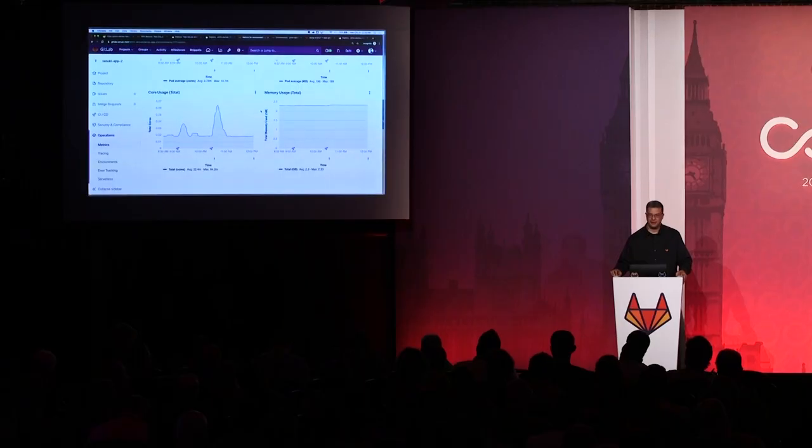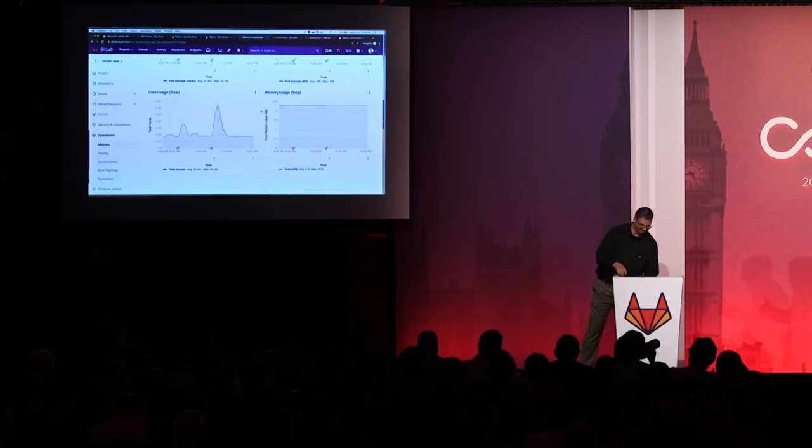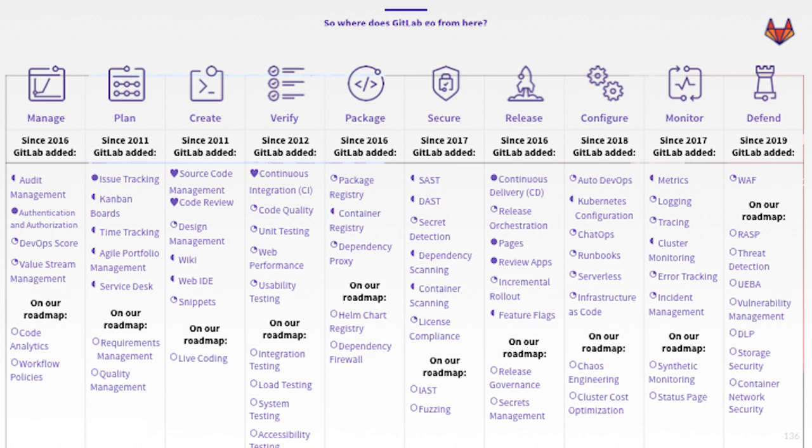And that is a complete DevOps platform as a single application — that is GitLab. Thank you, Dan, that was fantastic. So where do we go from here? This slide shows the 10 stages of the DevOps lifecycle as we define them, and each bullet underneath is one of our categories — a collection of features and functionality.